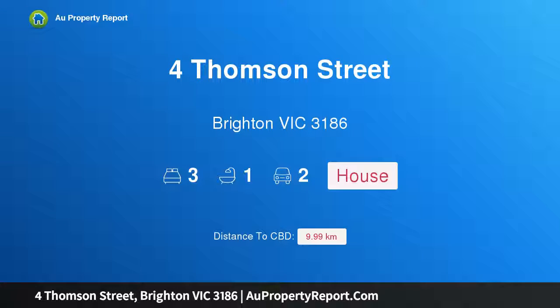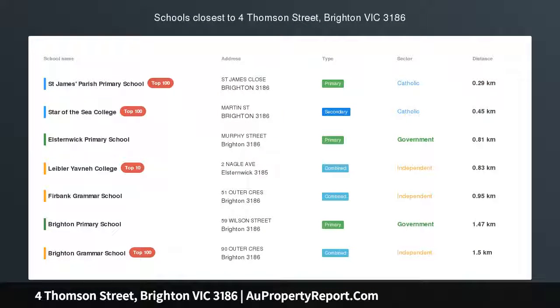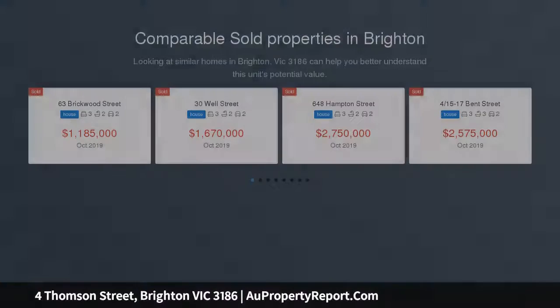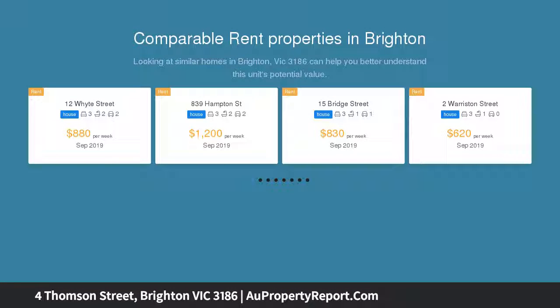I am glad to introduce property 4 Thompson Street, Brighton, Victoria 3186. Victorian charm in prime location — a beautifully renovated single-fronted Victorian home located on the fringes of Martin Street Village, with Garden Vale train station, the shops and cafes of Bay Street, and Golden Mile beachfront all within walking distance.